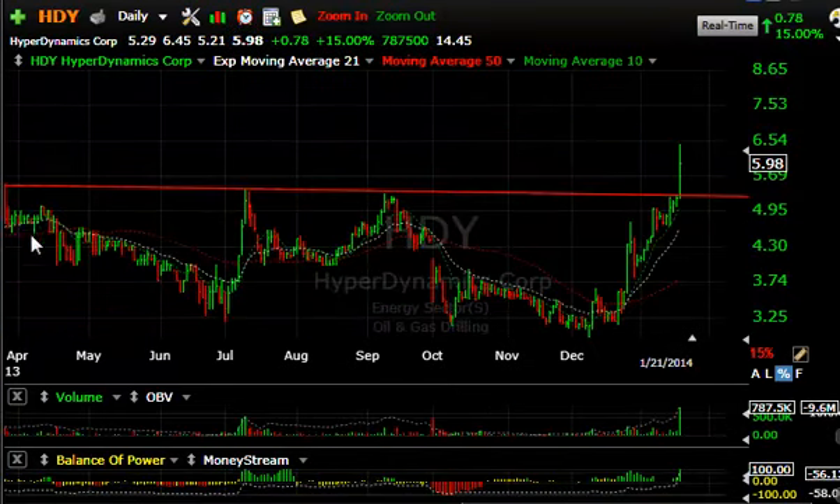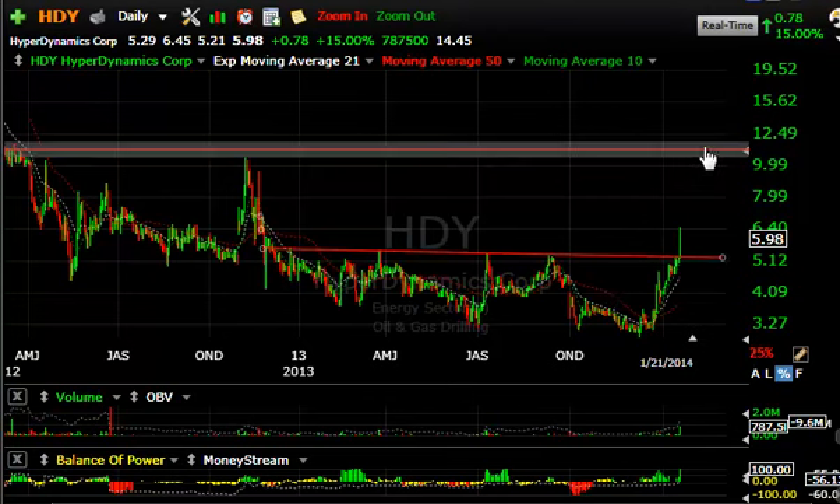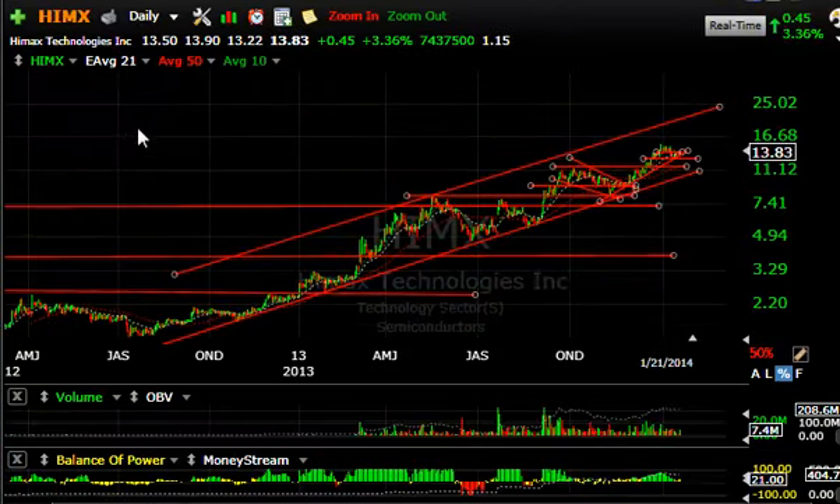HDY had a big breakout today — a long base pattern breakaway move with the biggest volume in a couple of years. That indicates to me a key breakout. I put a swing on it and would not be shocked to see this get up near the $11 range eventually, with a short-term target around $8.